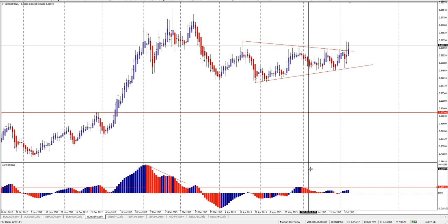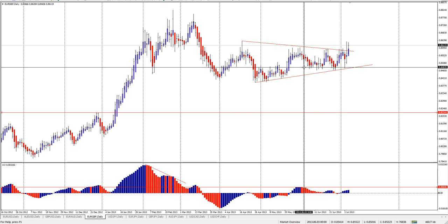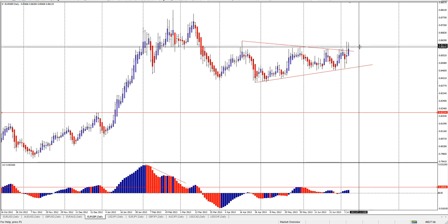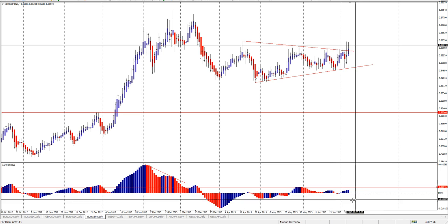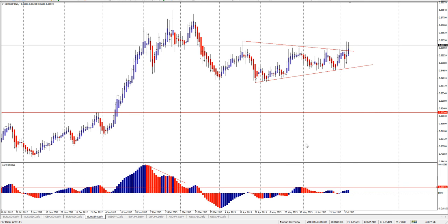This has broken above these swing highs back here — it's actually closed above it. But there just seems to be no momentum in this move yet. So, just staying on the sidelines with this one. Thanks.